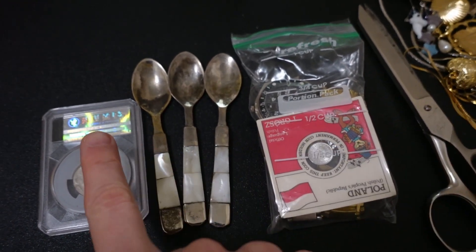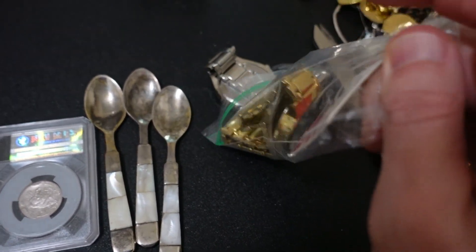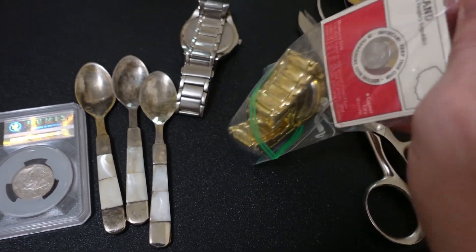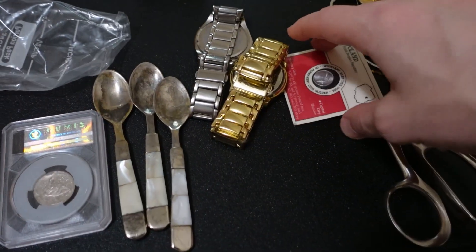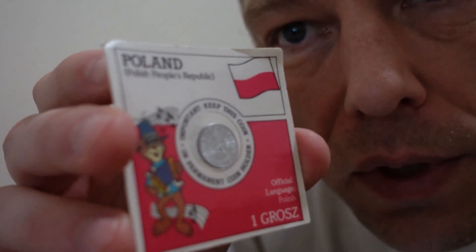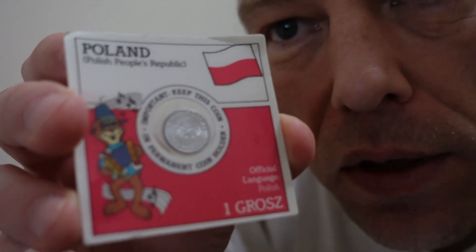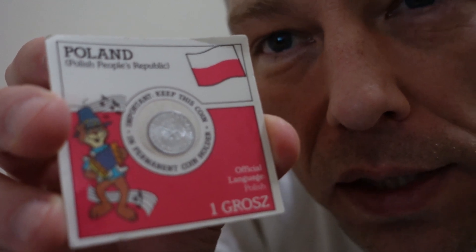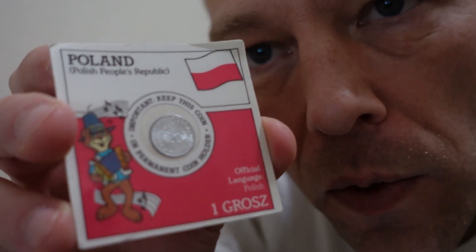Looks like we have a coin, a couple of spoons, another coin, and in a baggie a couple of watches — that might be where the money is. First coin appears to be a Polish grosz — with the Polish flag on there. Packed nice and neat, easy to list. Probably worth about five bucks — a nice little touristy-type thing.